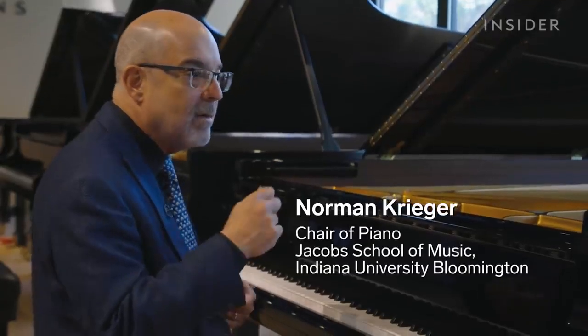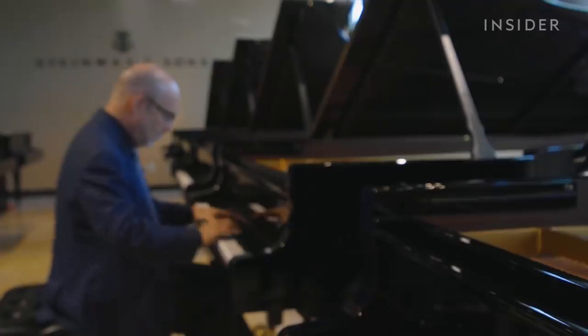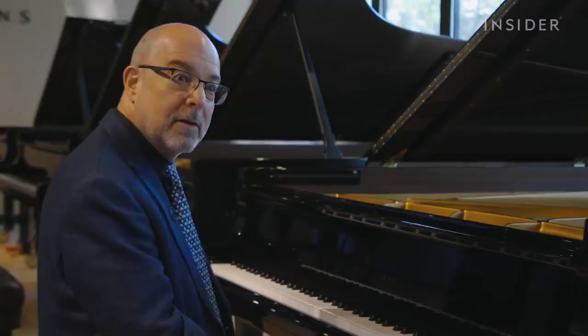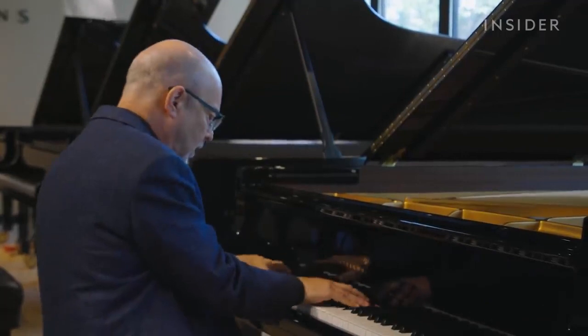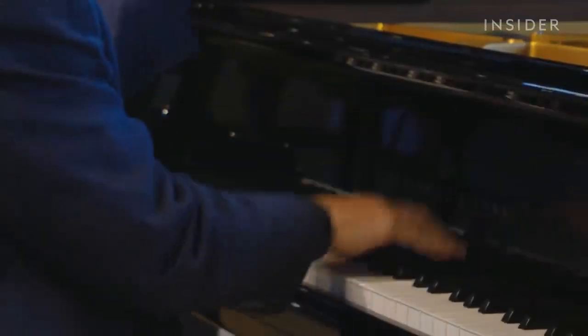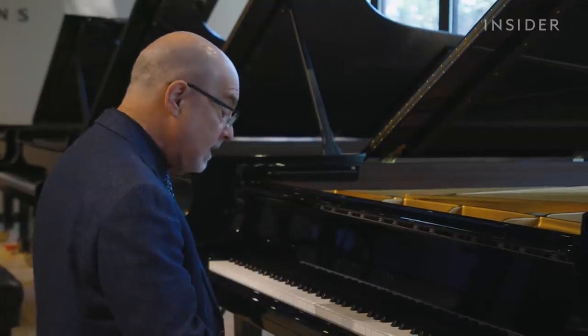As a performer, I can wear many different masks depending on the piece that I'm playing. Some pieces you want to be very, very diabolical — and at the same time, lightness.